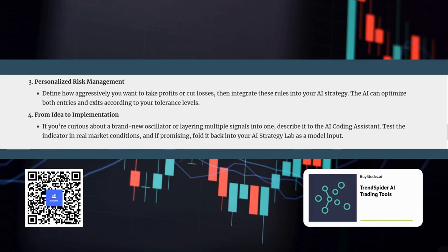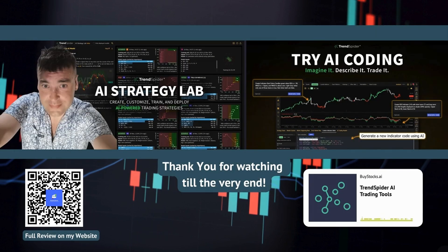We've covered a lot of ground today, and it's clear that these AI tools from TrendSpider have the potential to revolutionize the way we trade. For those of you who are ready to explore the world of AI trading, you can find a link to the latest discounts for TrendSpider's AI trading tools in the description below. The information in this Deep Dive came from buystocks.ai. Thanks for joining us — we'll see you next time on the Deep Dive.